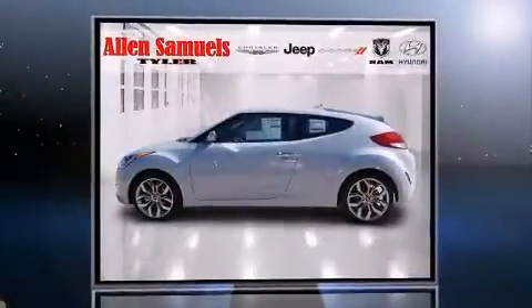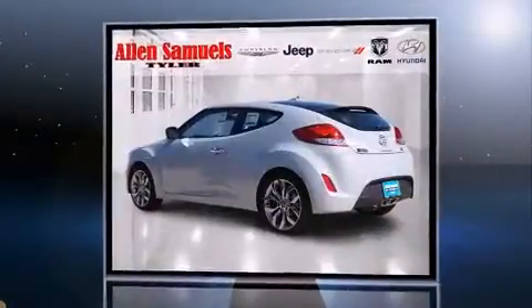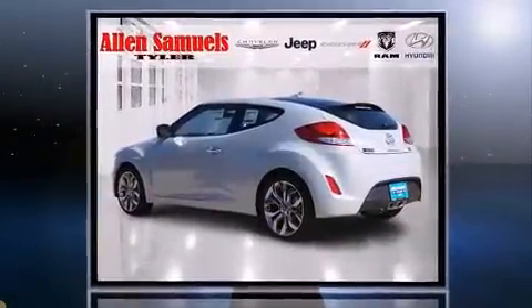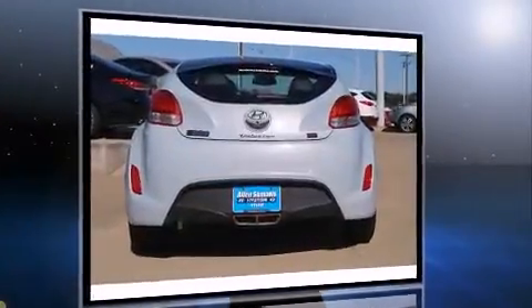Step into the 2015 Hyundai Veloster. Smooth gear shifts are achieved thanks to the efficient four-cylinder engine, providing a spirited yet composed ride. Both high fuel economy and flexible performance are assured by the six-speed automatic transmission.